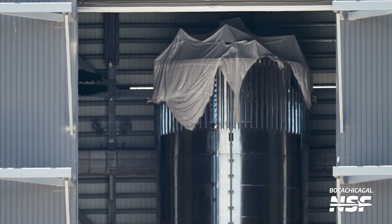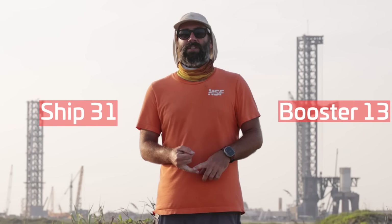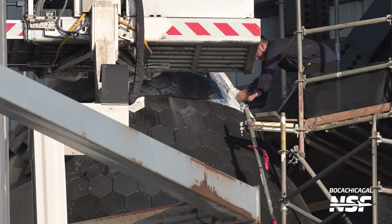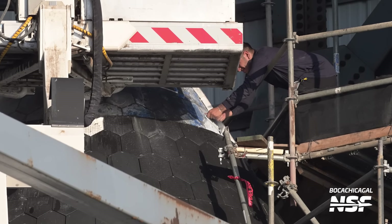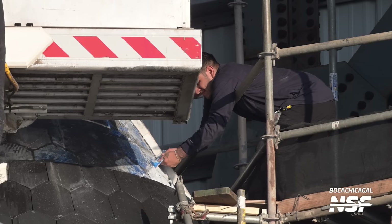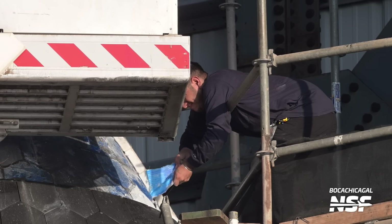So what's up with the Flight 6 vehicles? That's Ship 31 and Booster 13, which are in the High Bay and Mega Bay 1, respectively. Last weekend SpaceX already started tearing down Ship 31's heat shield to start its rework ahead of the 6th flight of Starship. Just like we saw with Ship 30, this teardown will replace the existing tiles with newer and tougher ones, and SpaceX will also apply the backup ablative material underneath the tiles in some sections of the ship.